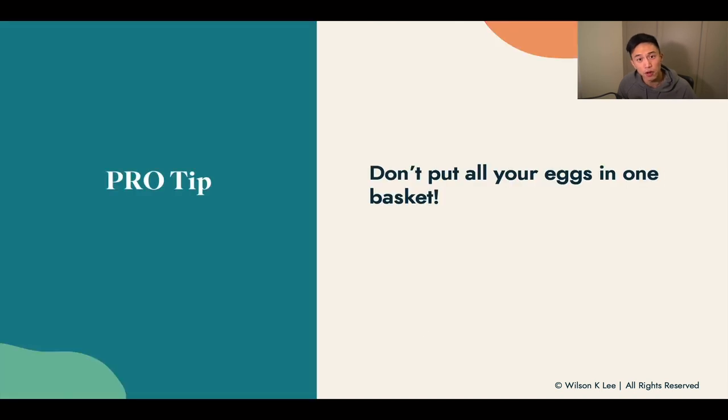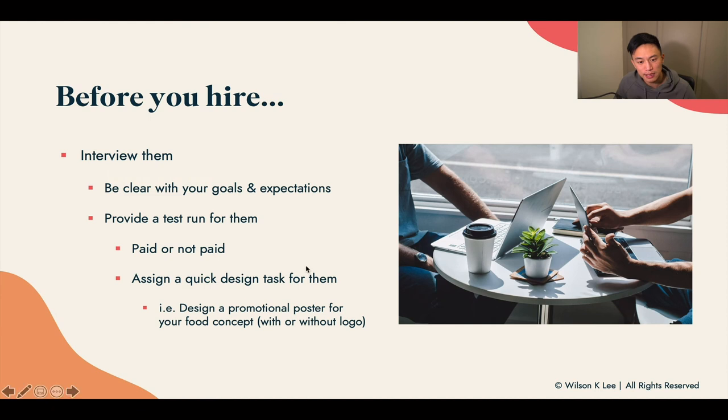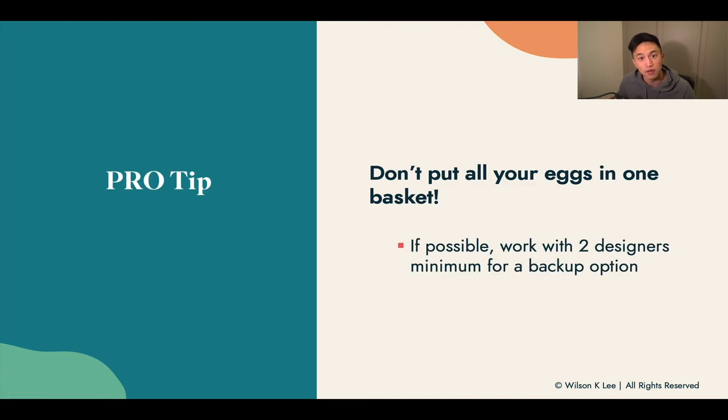Pro tip: don't put all your eggs in one basket. If budget allows, I would highly recommend hiring two designers for the test. Hire two different designers minimum to work on that test design task. That way you can cut short your time in finding good candidates. When you have two going head to head, you can compare the designs, see which ones have better communication, and end up choosing the right one.